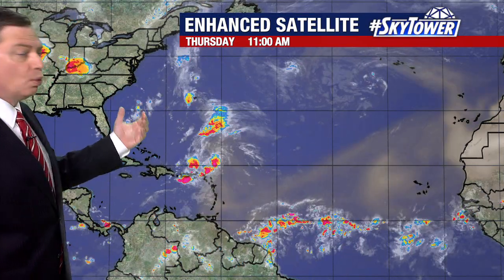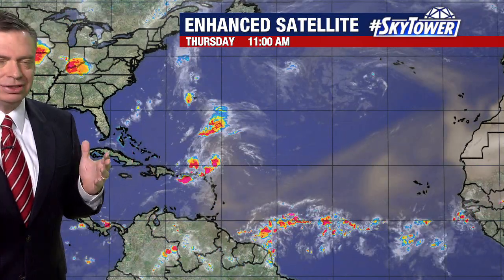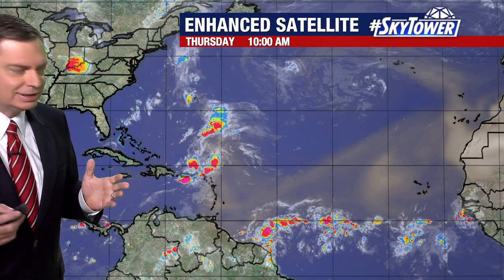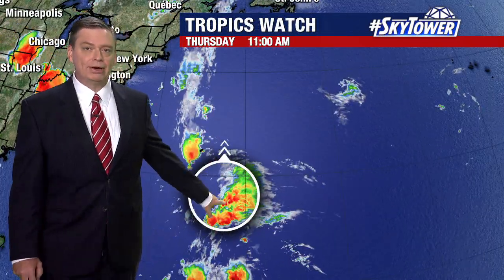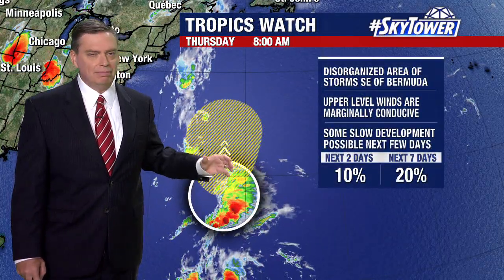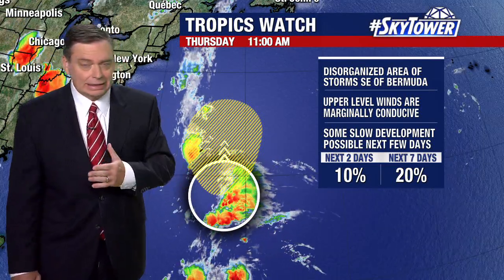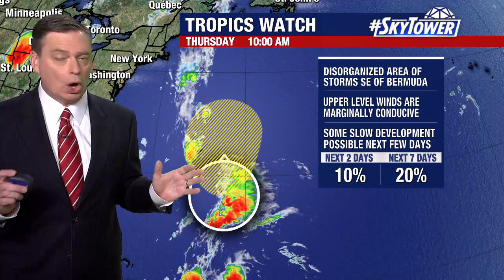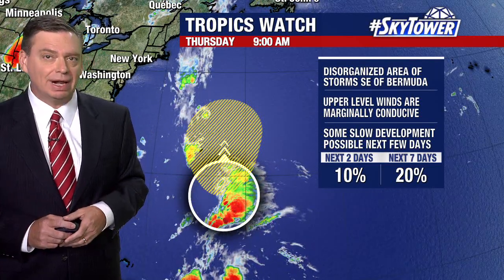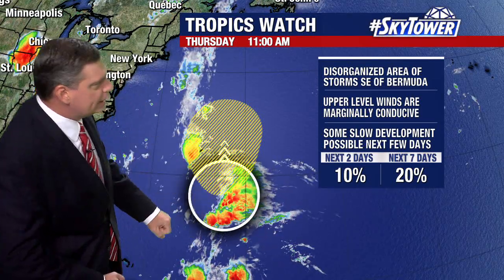We haven't seen a whole lot of new organization with this. It's still very disorganized and it's still in an area where the conditions are just marginally favorable to see something developing because of that stronger wind shear. And as you look further out into the Atlantic, you're seeing a lot of that dry air. At this point it doesn't look like much will happen with this, but when you look at the entire Atlantic and down into the Caribbean and the Gulf of Mexico, this is really the only possible area that we would see any development — a very disorganized area of low pressure, just a trough right here.